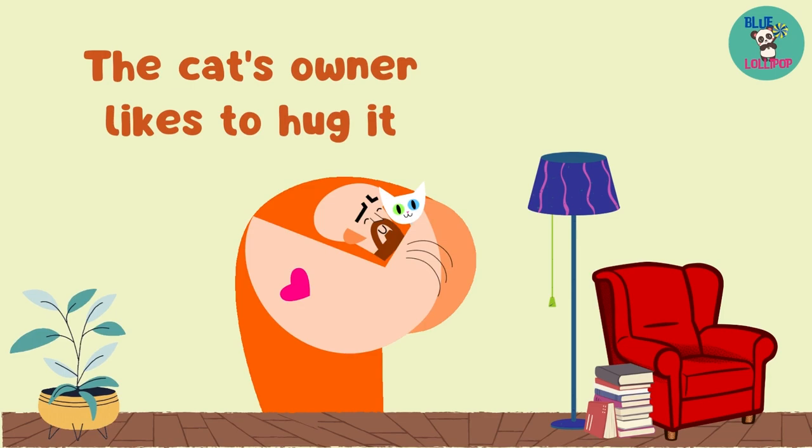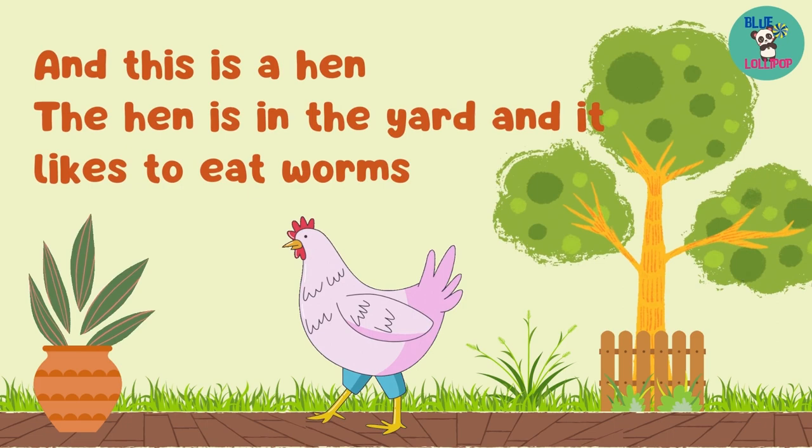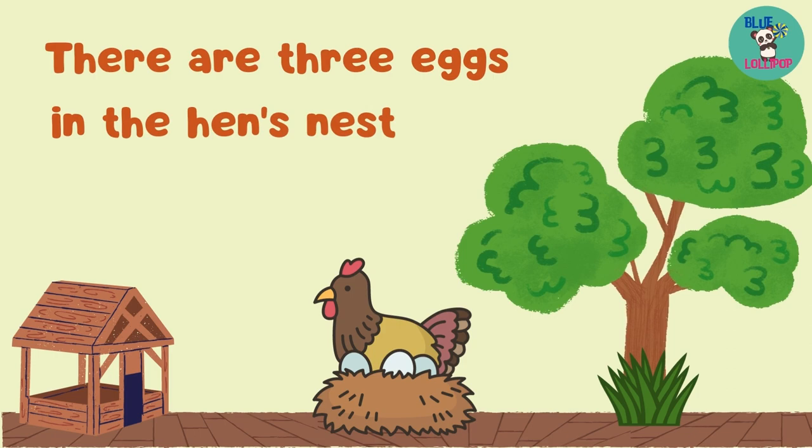And this is a hen. The hen is in the yard and it likes to eat worms. There are three eggs in the hen's nest.